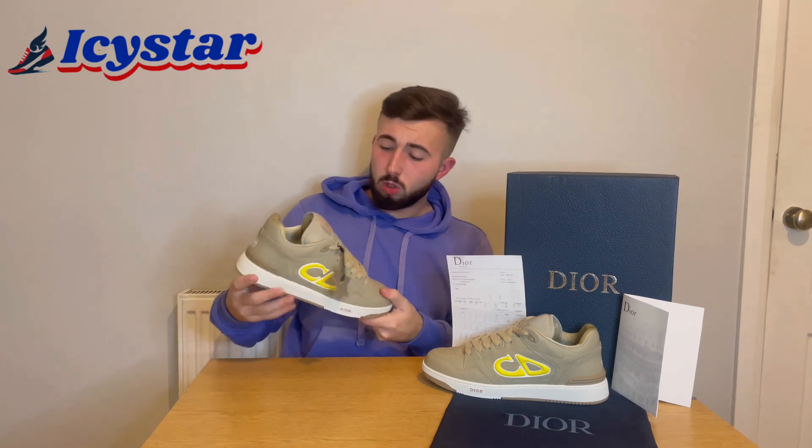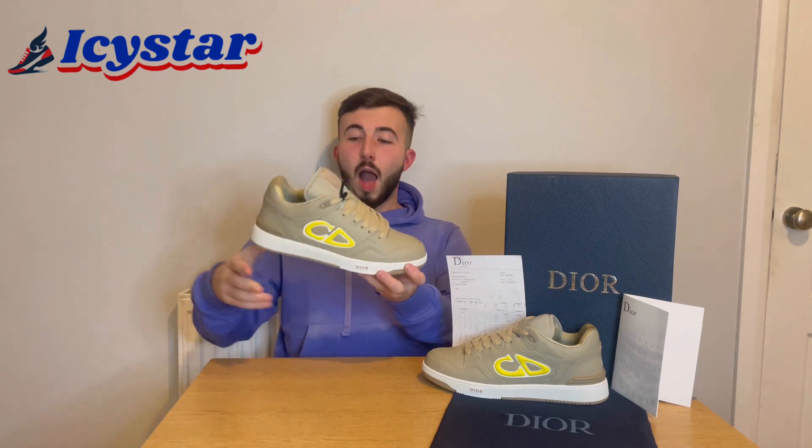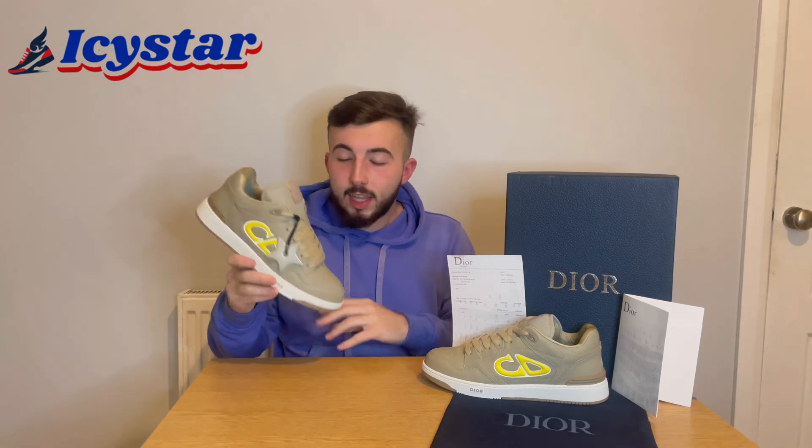Those are the close-ups, guys. Let me know what you think — I think they're literally faultless, everything is absolutely spot on. You could wear these with such a nice outfit or just as a daily shoe because the color scheme works for everything. It goes from smart to casual, just your classical versatile sneaker.